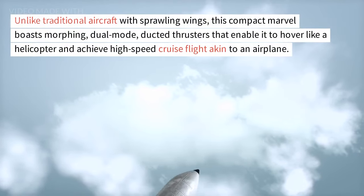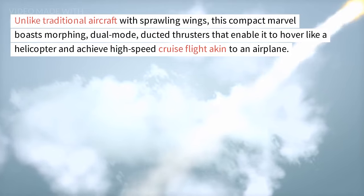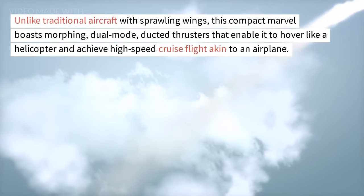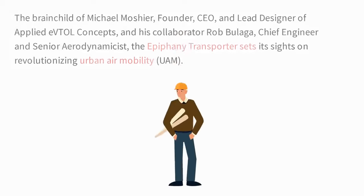Unlike traditional aircraft with sprawling wings, this compact marvel boasts morphing, dual-mode ducted thrusters that enable it to hover like a helicopter and achieve high-speed cruise flight akin to an airplane.